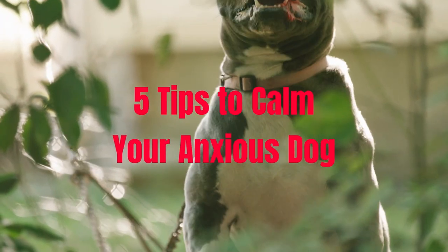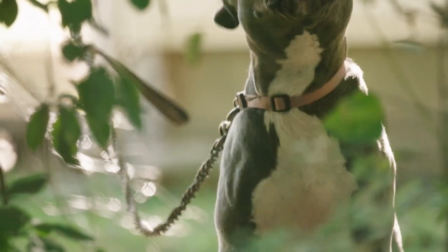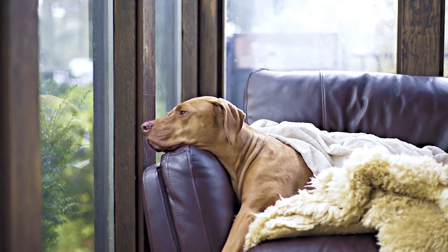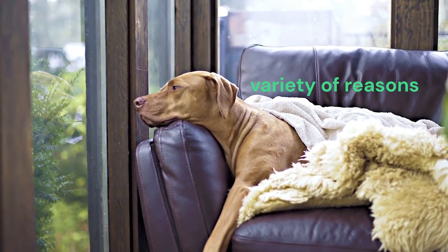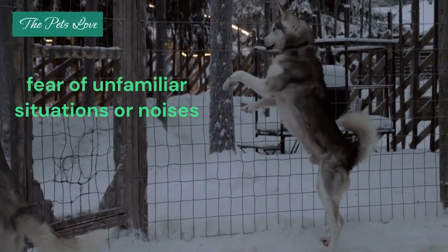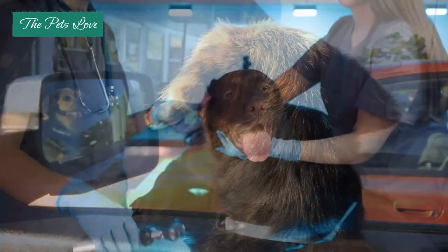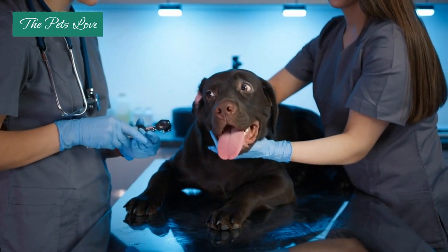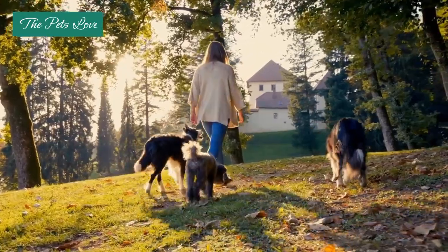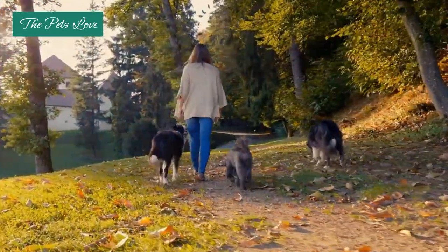5 Tips to Calm Your Anxious Dog. Dogs, like humans, can experience anxiety for a variety of reasons. Whether it's due to separation from their owner, fear of unfamiliar situations or noises, or cognitive impairment due to age or illness. This video will provide you with 5 quick tips to calm your anxious dog. By better understanding your dog's anxiety and implementing these tips, you can help your furry friend feel more comfortable and at ease in their environment.